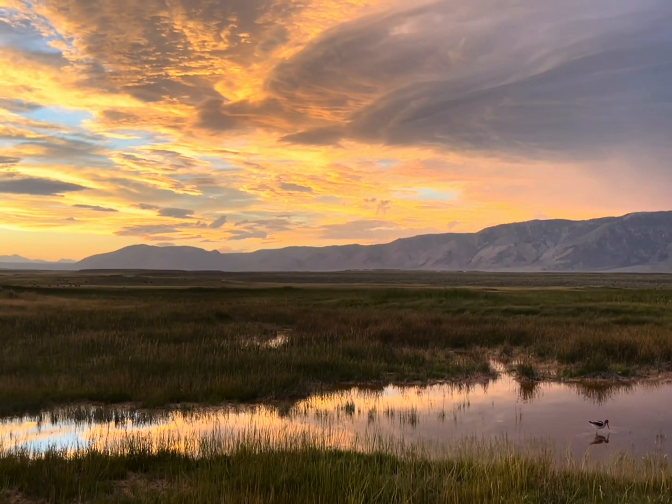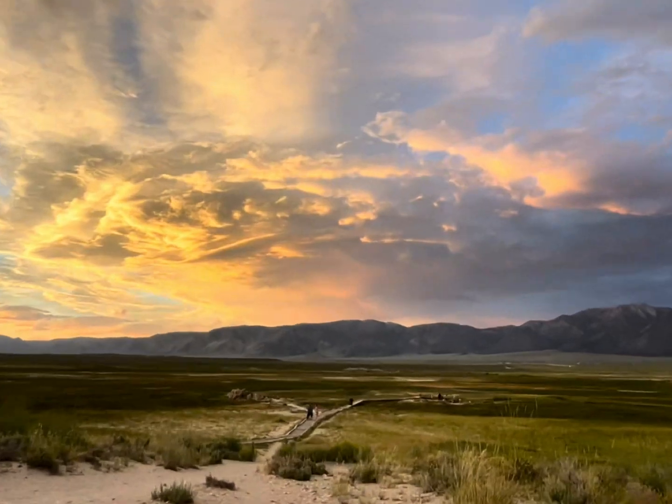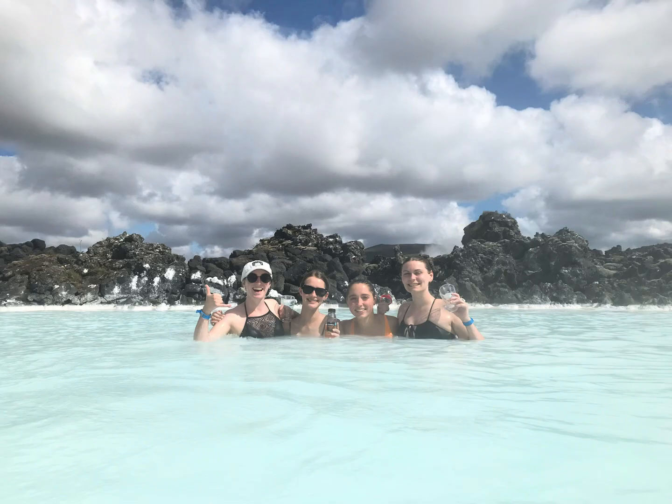I've been to many hot springs and this goes down as one of my all-time favorites, and in my opinion even beats some of the famous Icelandic hot springs.